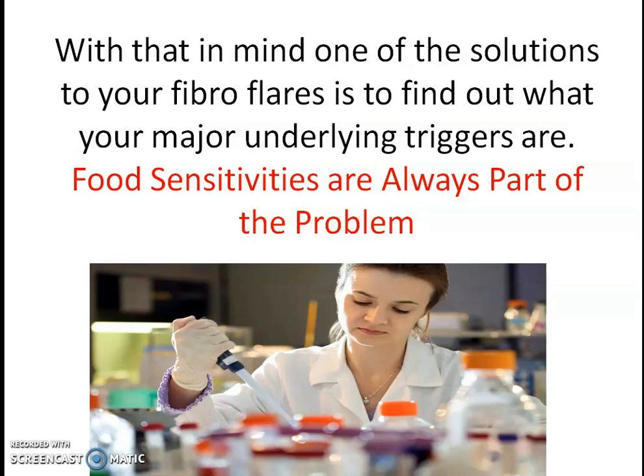The more we can reduce your exposure and calm your immune system, the fewer fibroflares you will have. With that in mind, one of the solutions to your fibromyalgia flares is to find out what your major underlying triggers are. Food sensitivities are always part of the problem.